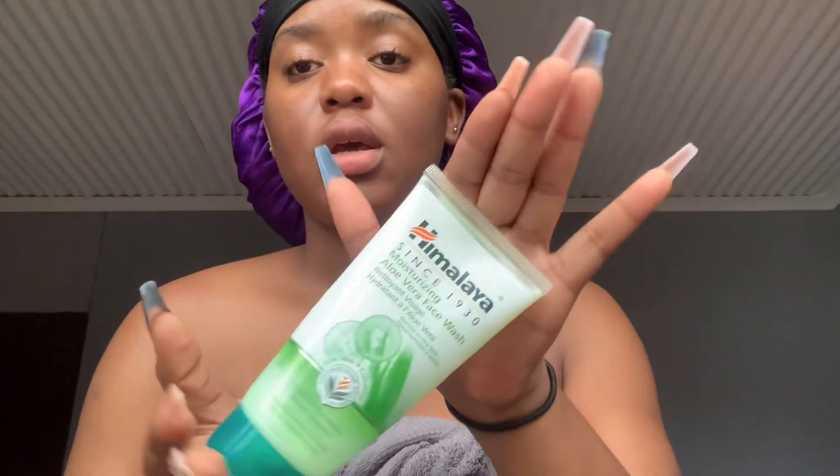One of them is this moisturizing face wash — you can find it at Clicks. I also advise you guys to use a face sponge. I actually recommend buying a makeup remover sponge because the regular face sponges need replacing very frequently — like five of them in a month. So I just decided to buy the makeup remover sponge instead.